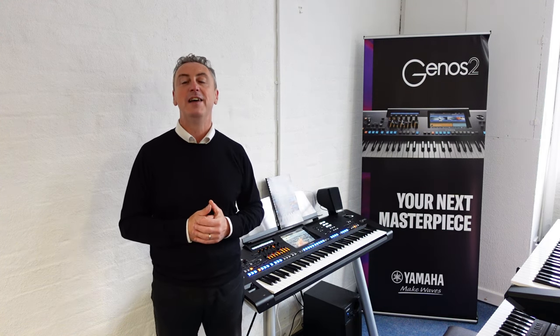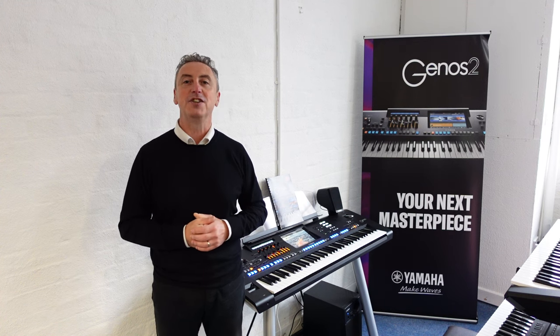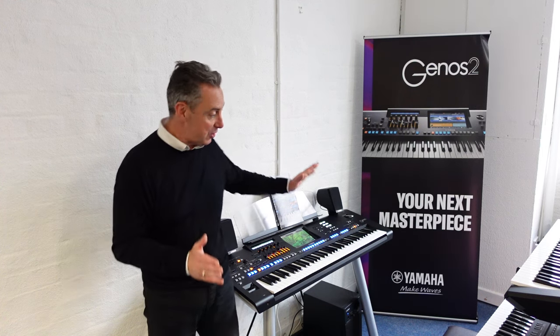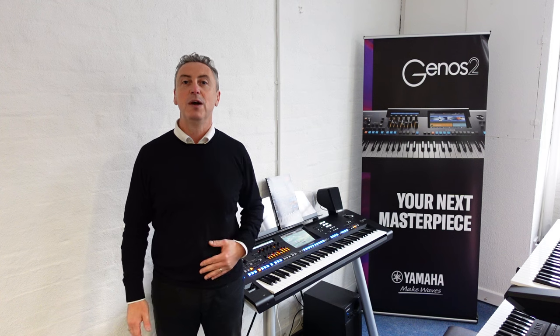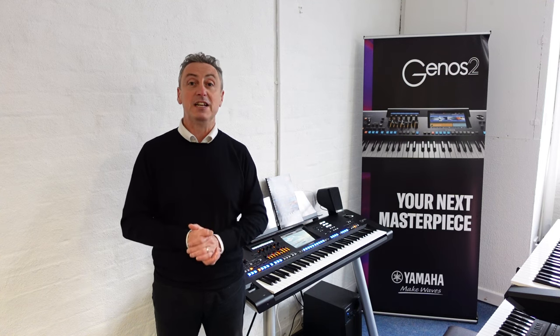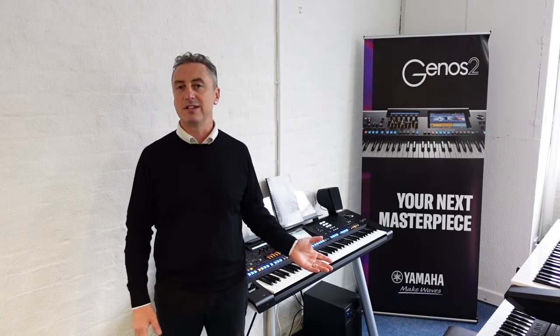Get in touch with us today, give us a call with your part exchange on 01772 622111 or email customerservice at rimmersmusic.co.uk or simply pop into one of our stores. We want your part exchange and we will give you £250 off the Genos 2 as a minimum. Get in touch with us today because this offer cannot last forever, please get in touch and get the Yamaha Genos 2 because it's absolutely fabulous.